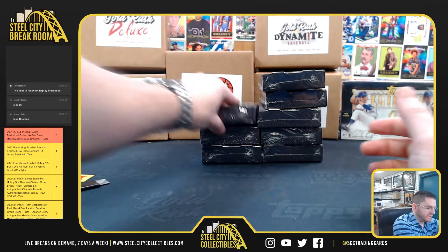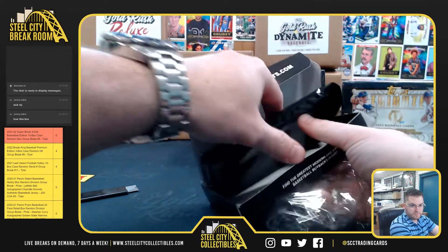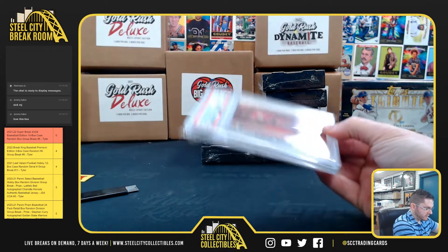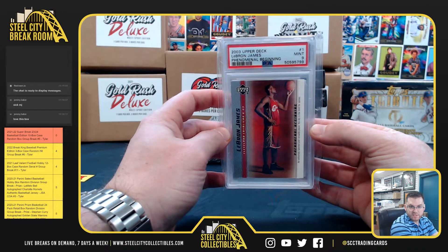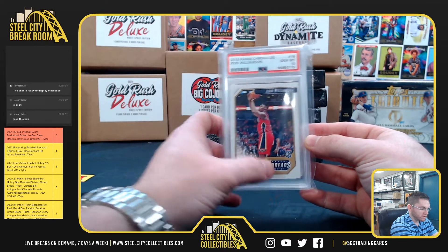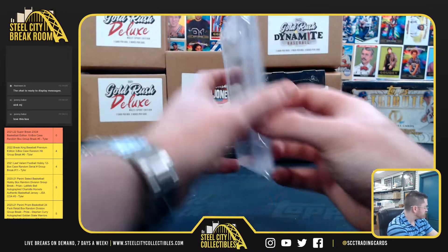Jeff T — you got the LeBron Phenomenal Beginnings, PSA 9 mint rookie, and the Zion Chronicles Threads rookie PSA gem mint 10. That's a two-hitter for Jeff.